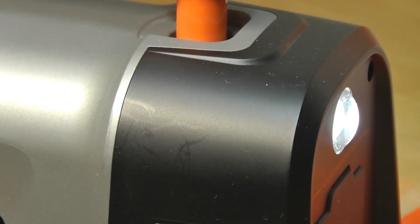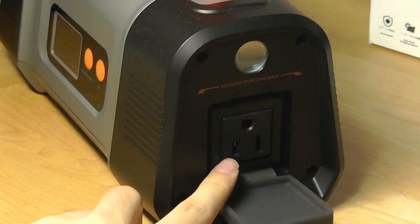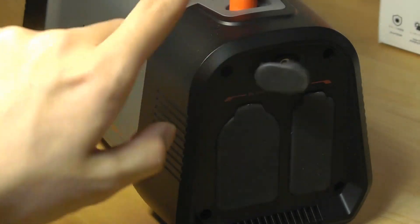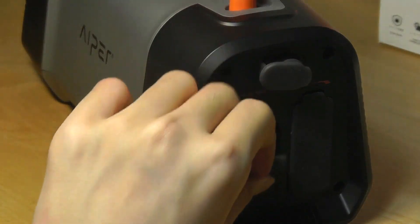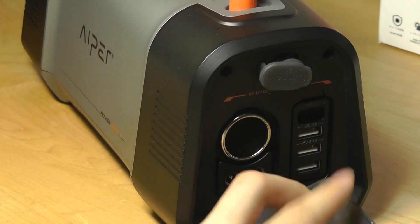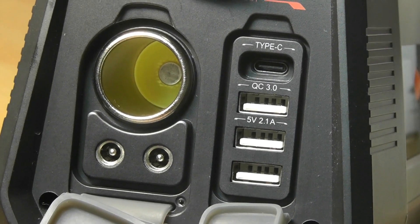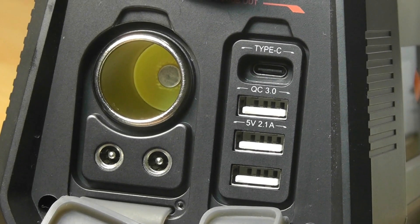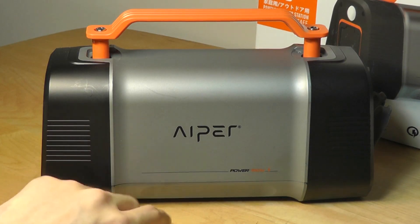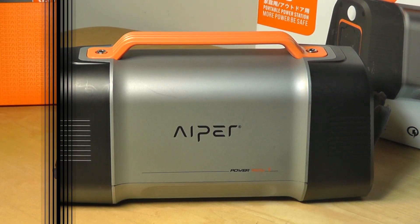You can also tap the power key once when the flashlight is on to change it into SOS mode. There's also a flap covering the standard AC charging port. Flipping it around, we have the charging port for the power station itself, and down below the car charging port. We also have the three USB ports — the top one supports Qualcomm Quick Charge 3.0, and the three below offer 5V 2.1A, still plenty powerful for iPads and larger devices. On the other side we have the Aper logo and the handle, which can be collapsed when you're not carrying it around.